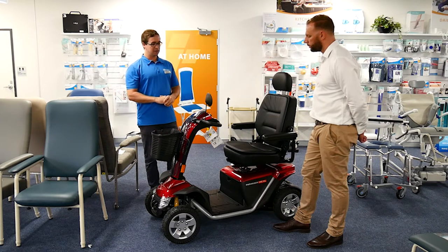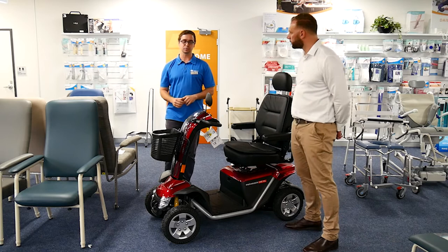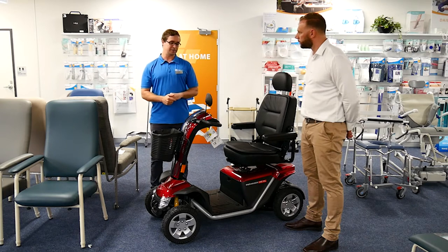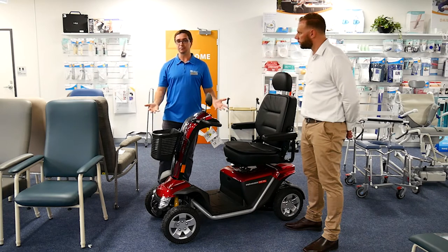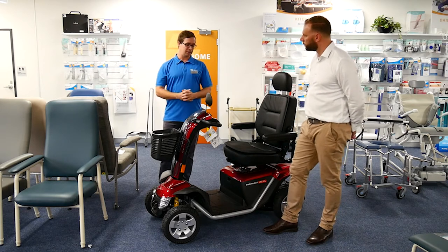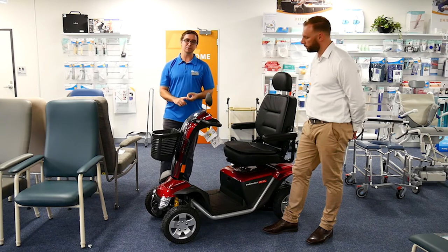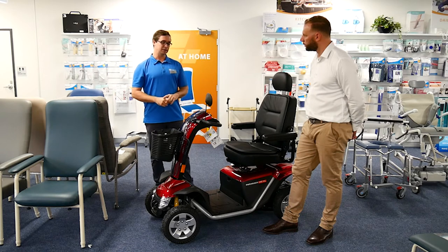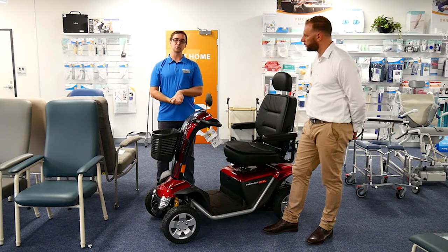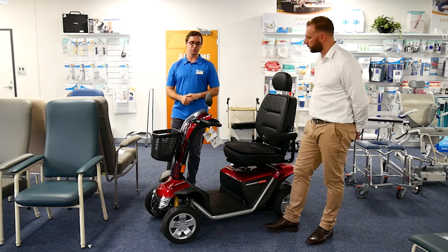When an occupational therapist supports somebody to access a scooter — whether through private purchase or a funding scheme like an aged care package or NDIS — we look at a robust suite of assessments. In essence, this is a vehicle: you're navigating roads, navigating past people and children in shopping centres at speed. We need to make sure that's safe for the person and for those around them, so we liaise with the person's general practitioner to screen for any medical reasons the scooter wouldn't be suitable.